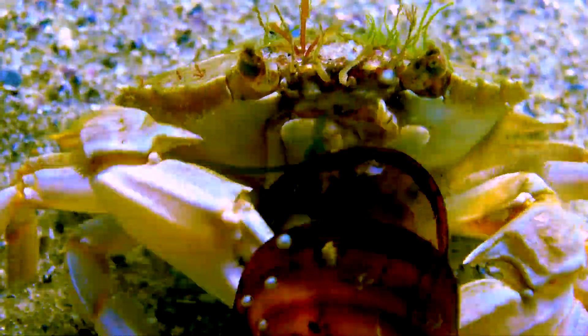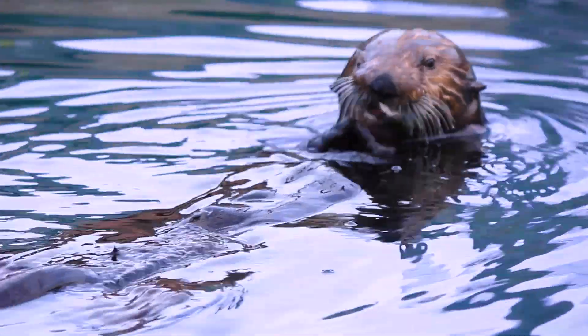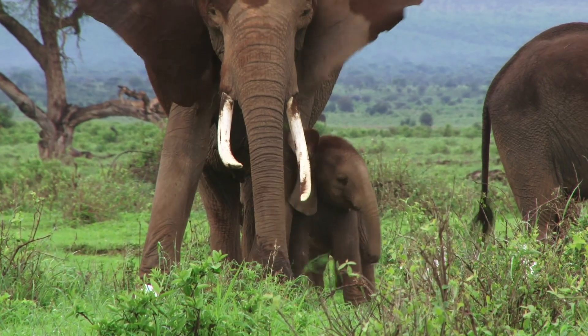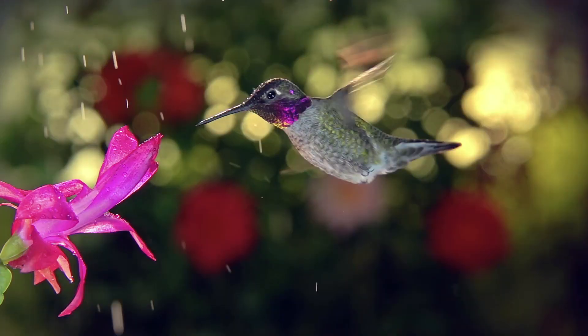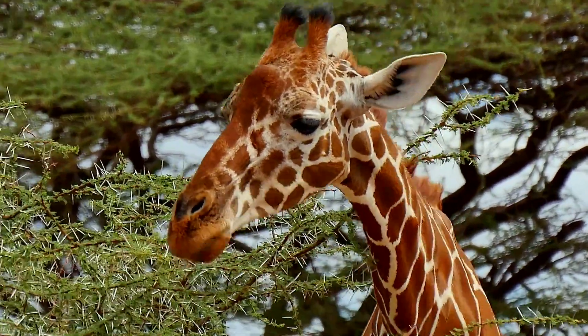When it's time to eat, it's always a good idea to have the right utensils. And throughout the animal kingdom, knives, spoons, and salad forks are replaced with biological machinery, behaviors, and instincts that are often nothing less than extraordinary.